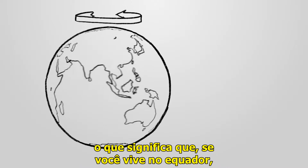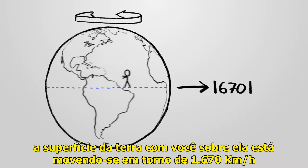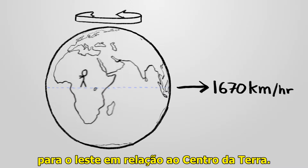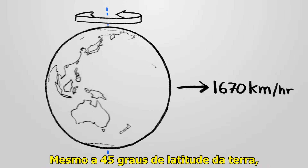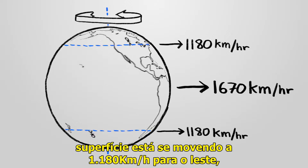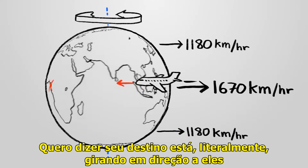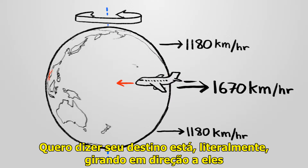The Earth spins once per day, which means that if you live at the equator, the surface of the Earth with you on it is moving around 1,000 miles per hour to the east, relative to the center of the Earth. Even at 45 degrees latitude, the Earth's surface is moving 700 miles per hour to the east, so it kind of seems like it should be faster for airplanes to fly west — their destination is literally spinning towards them.